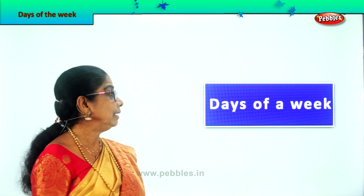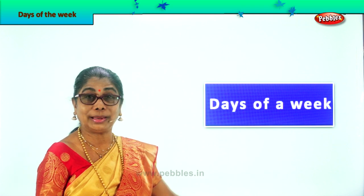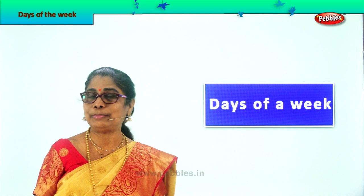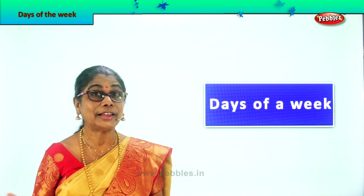Hi children! Every day has a name. Let's enjoy today learning the days of the week. You know to name the day and spell the day — that's what we are going to do now. Not only say the name of the day of the week, but also learn the spelling. Very good.